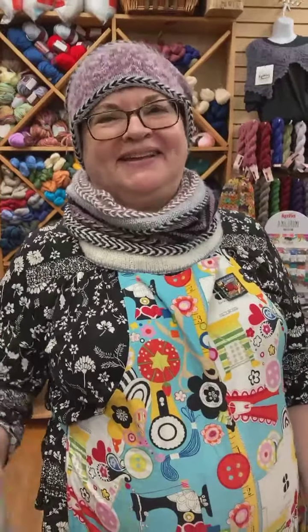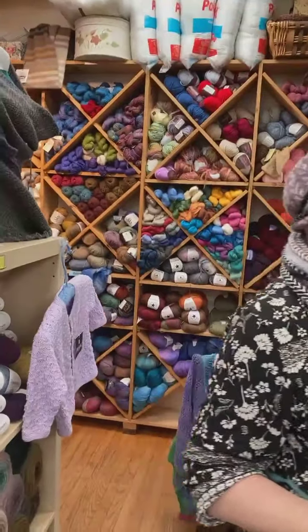From Sew What's New and Yarn Too — bye bye!